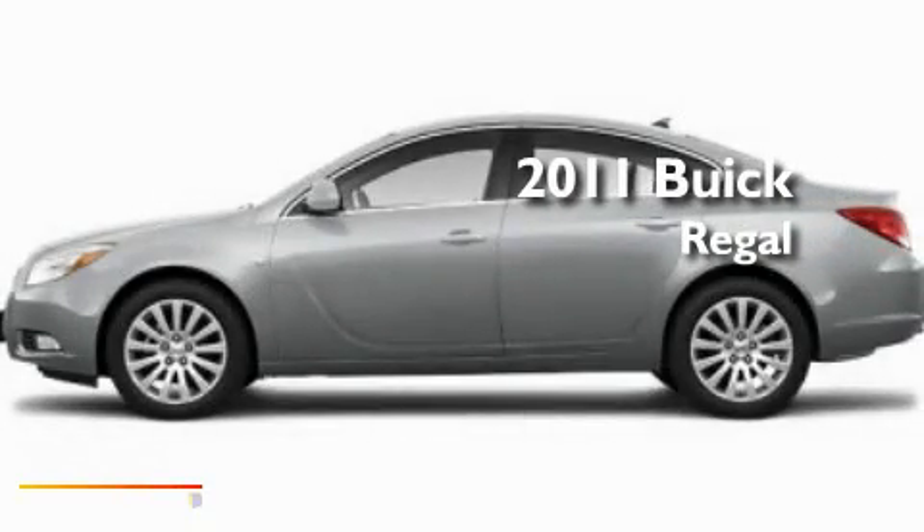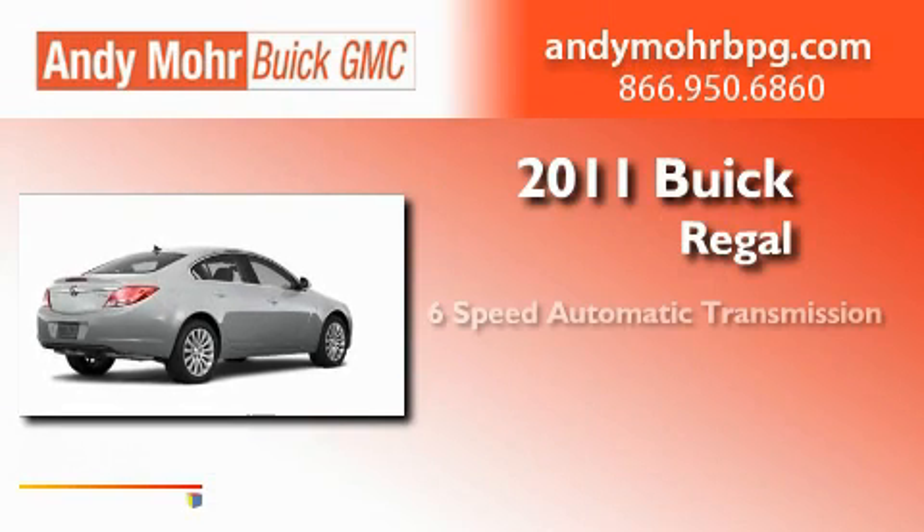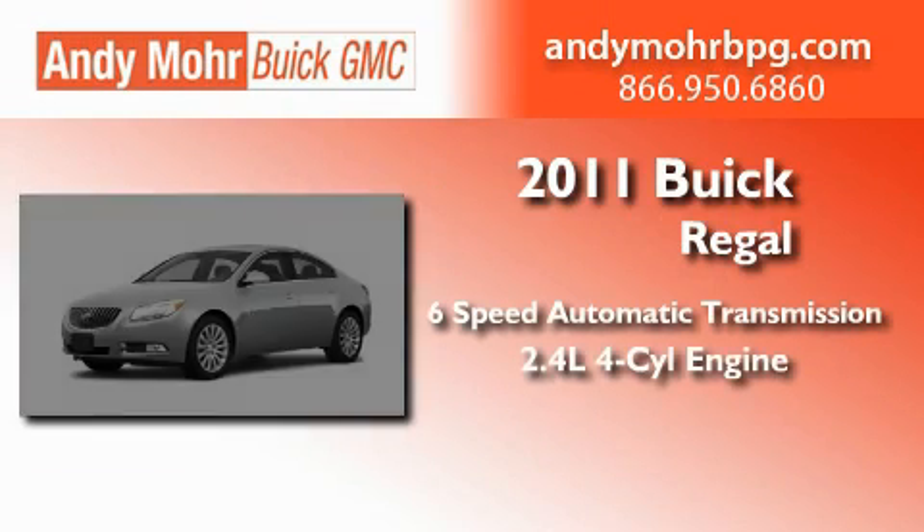This is a brand new 2011 Buick Regal. This car has a six-speed automatic transmission and an inline four-cylinder engine.